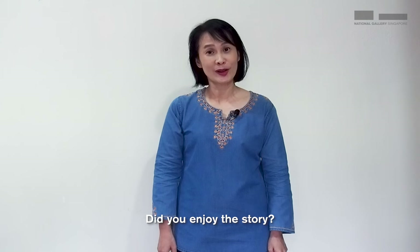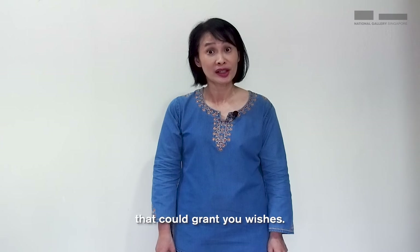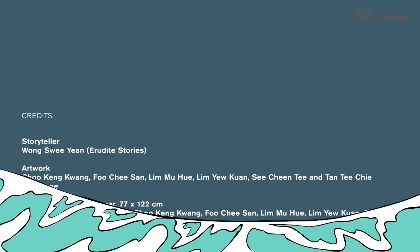Did you enjoy that story? Well, I have more stories to share with you. Stay tuned — the next story I will share is about a fish that could grant you wishes.